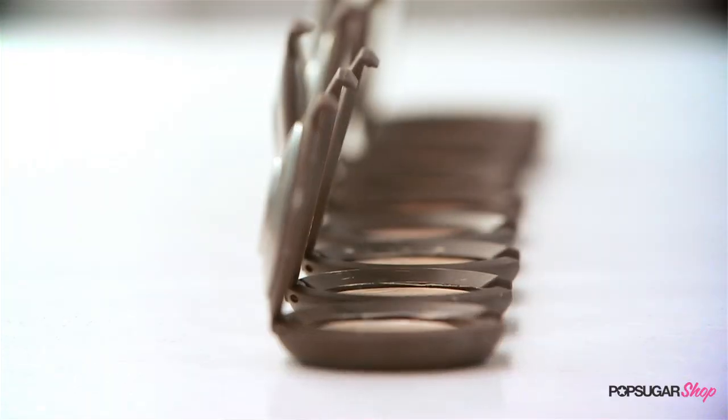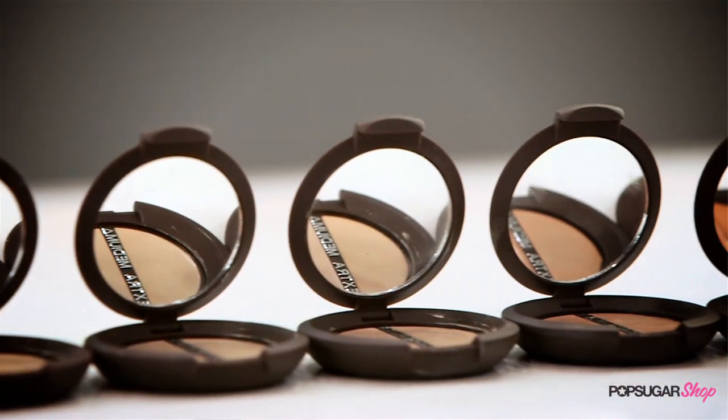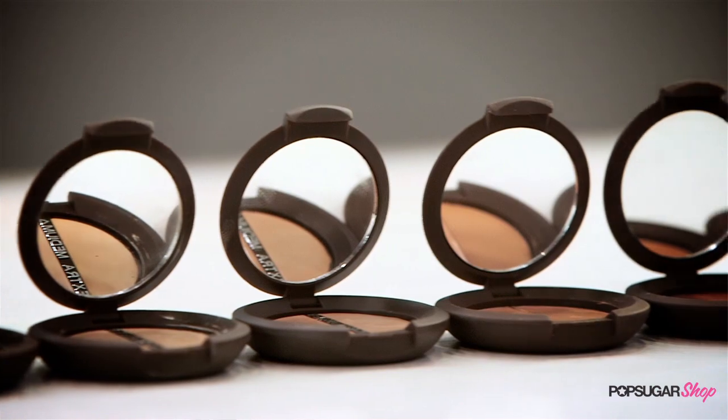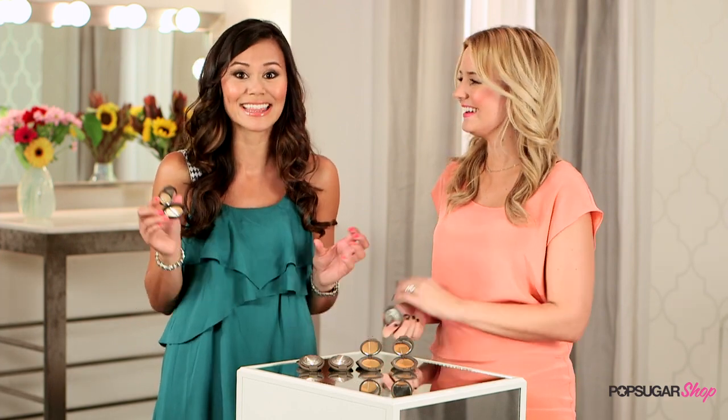It's such a natural-looking coverage that you don't need too much for it to look good. And I love this company — I've been familiar with Becca for a little bit. It's an Australian company. They definitely pride themselves on having so many different shades and a very natural look, and that's what attracts me to Becca as well. I'm a huge fan of their brand. I love that they make color a priority, and I'm so excited that the Bella team turned me on to this product because I love it.